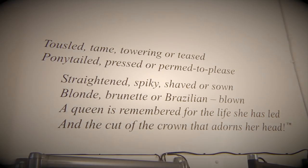Tousled, tame, towering, or teased. Ponytailed, pressed, or permed to please. Straightened, spiky, shaved, or sewn. Blonde, brunette, or Brazilian blown. A queen is remembered for the life she has led and the cut of the crown that adorns her head.